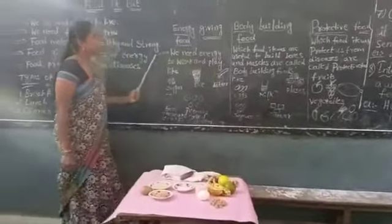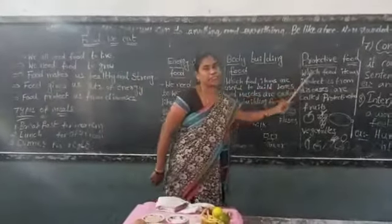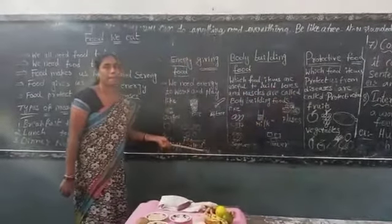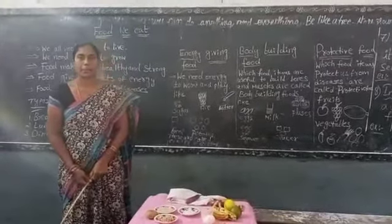Okay children, to recap: energy giving food, body building food, and protective food. We will meet again in another class. Thank you.